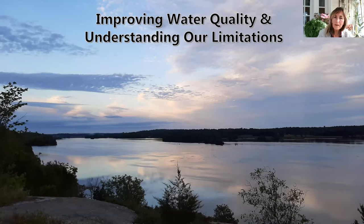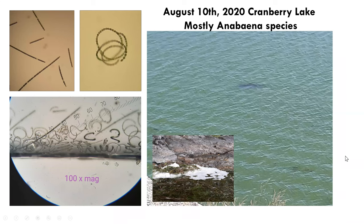Hello. I would like to thank Dog and Cranberry Lake Association for inviting me to share some information on improving water quality, while understanding that we do have limitations. Let's take a look at the water quality for our lakes this past summer.